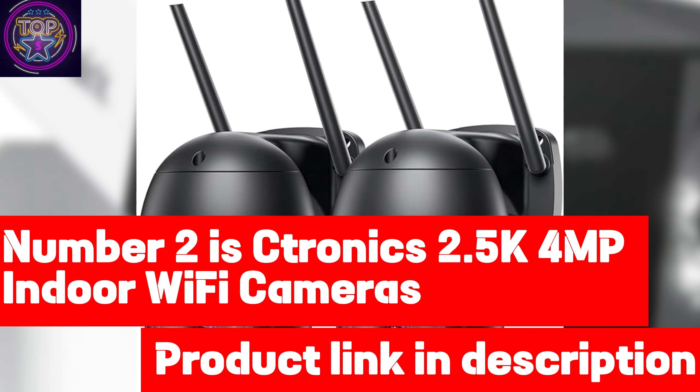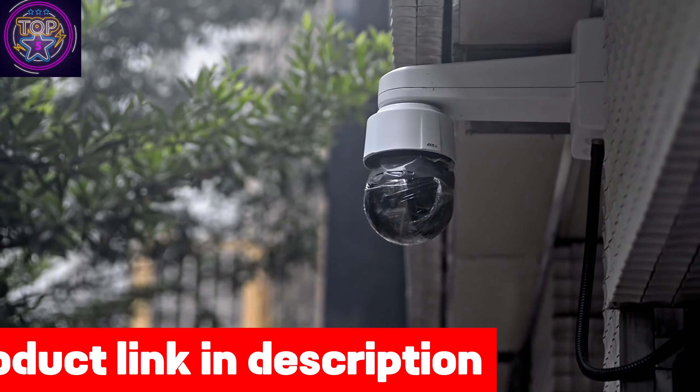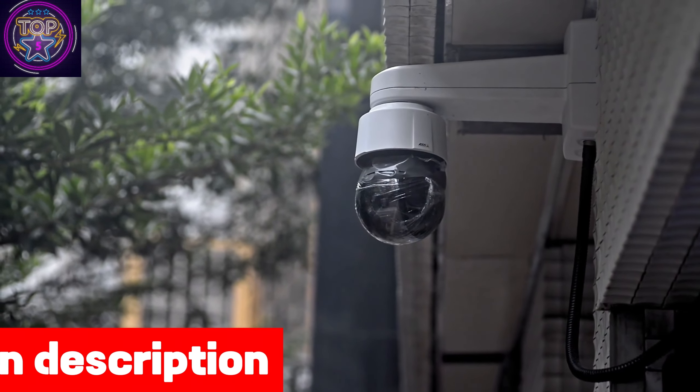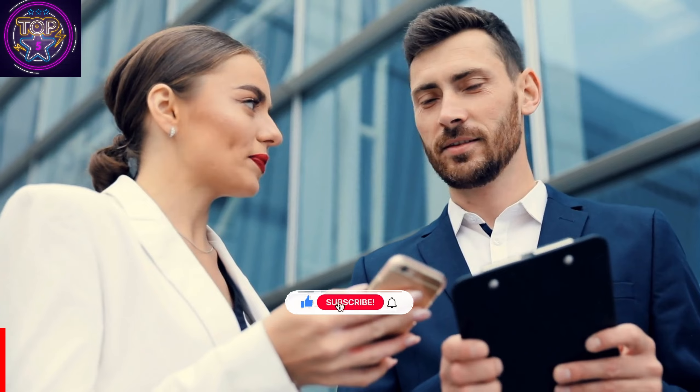This is the Ktronix 2.5K 4MP Indoor Wi-Fi Camera, a comprehensive surveillance solution designed to ensure the safety of elderly care in 2024. Its high-definition 2.5K resolution captures vivid live images, guaranteeing every detail is crystal clear.